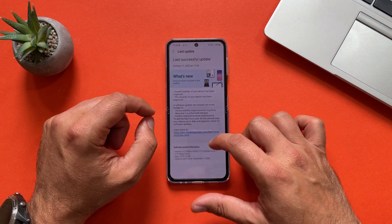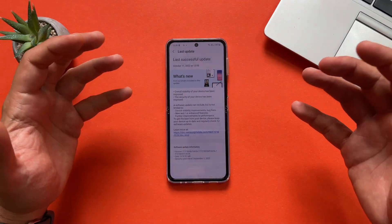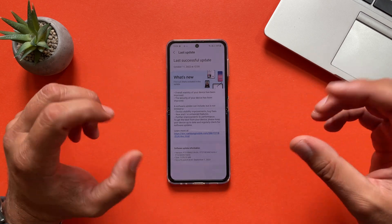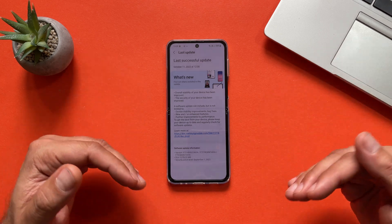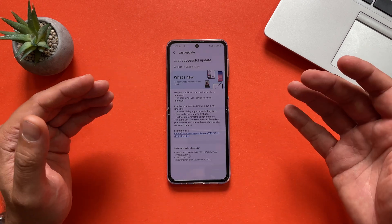Here we have something different — it's September patches — but today is the 11th of October and we are still running a bit behind, and that's something I don't really like. When I got my hands on the Ultra, Samsung were doing a really better job in terms of keeping up with security patches. But this year, this is only the second stable firmware for the Z Flip.